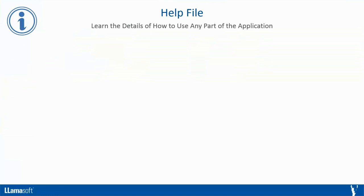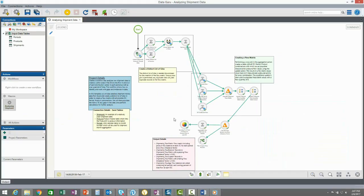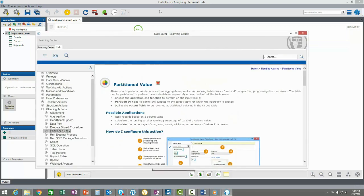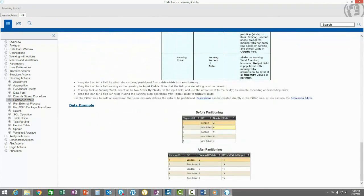The final resource included in DataGuru is the help file. The help file provides details about how to use any part of the application. For example, in the help file we can find step-by-step instructions on how to configure an action or connect to a new data source. Wherever you are in the application, press F1 to bring up the relevant section of the help file. The help file also includes search functionality to find documentation on any specific feature or application area. Suppose we're using a template project and exploring the partitioned value action — if we have a question about how to set it up, we can press F1 to bring up the relevant section, read about possible applications of this action, follow step-by-step configuration instructions, and view a data example of this action applied.